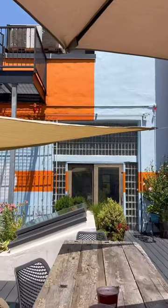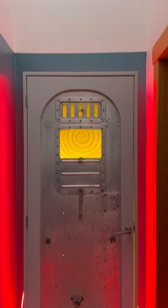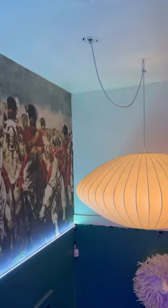Interiors are brightened by expansive windows and enhanced by airy ceilings that soar up to 15 feet. This home also boasts 1,500 square feet of private outdoor space overlooking Fort Greene Park, and it's on the market for $4.35 million. Would you live here?